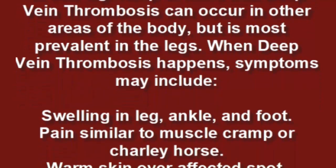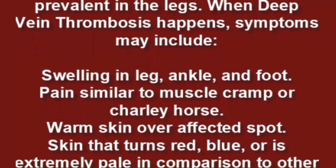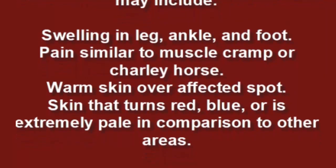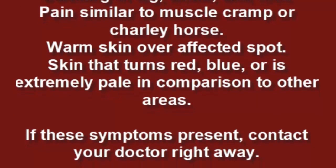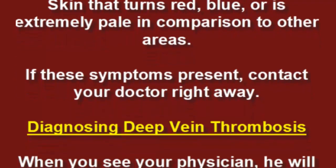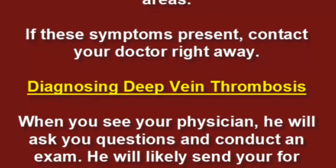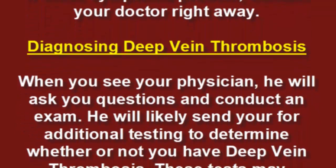When deep vein thrombosis occurs, symptoms may include swelling in the leg, ankle, and foot; pain similar to a muscle cramp or charley horse; warm skin over the affected spot; and skin that turns red, blue, or is extremely pale in comparison to other areas. If these symptoms present, contact your doctor right away.